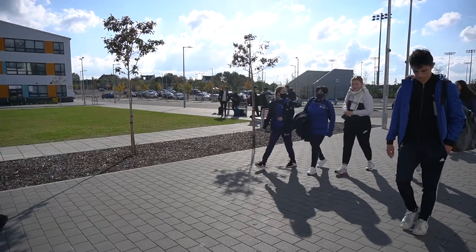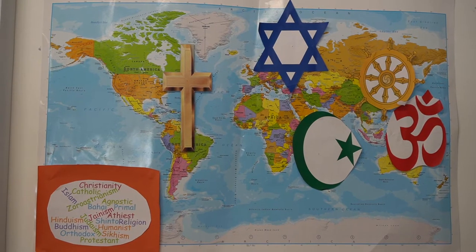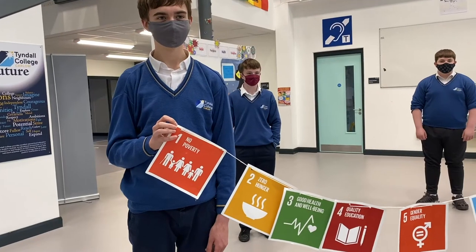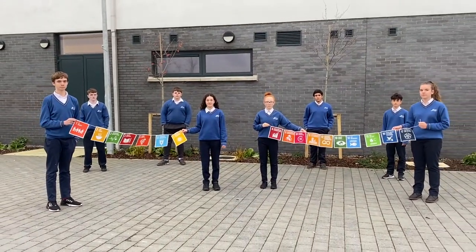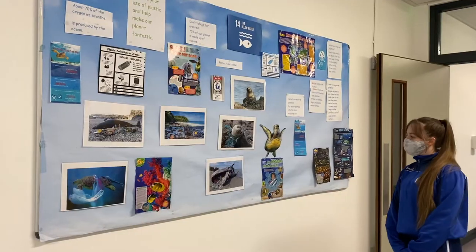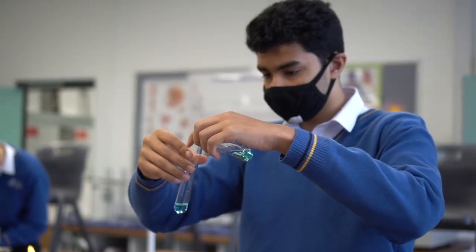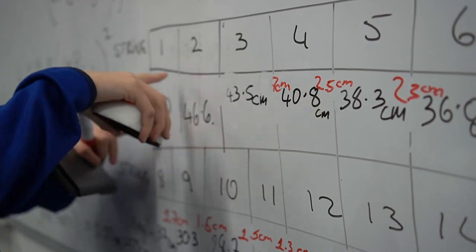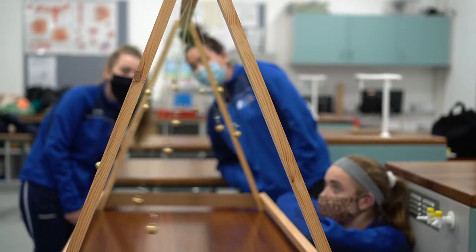We are a multi-denominational school, so our religious studies focus on the five major world religions, morality and compassion for others. Global citizenship is a subject taught in transition year. It deals with human rights issues and social injustice, and teaches us about social issues happening around the world today. Science, maths, technology and business are subjects that help us develop an understanding of the skills needed in leading global industries today.